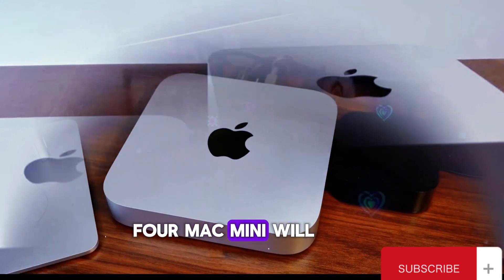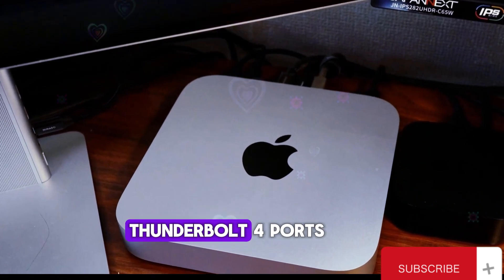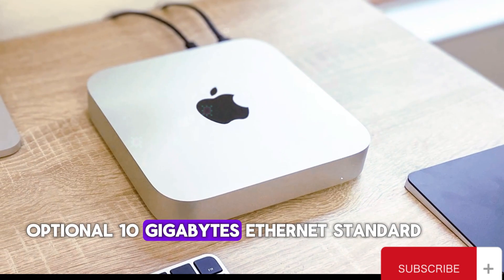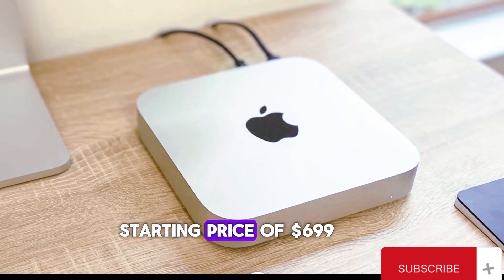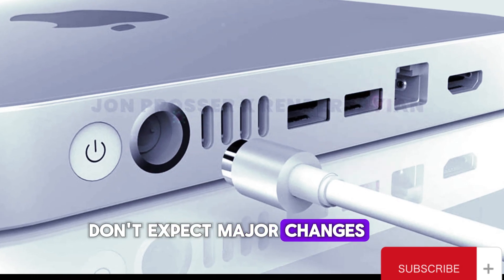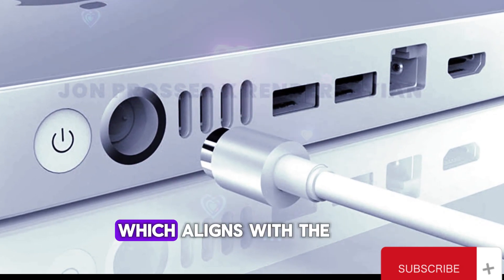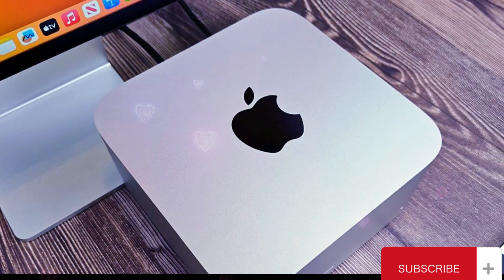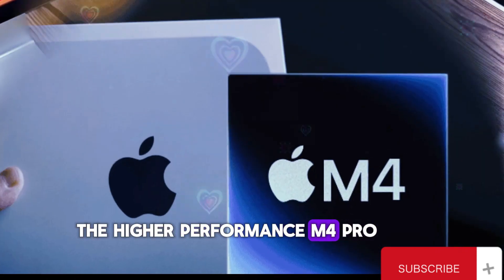The M4 Mac Mini will continue to feature an aluminum unibody design, with four Thunderbolt 4 ports, two USB 3.2 ports, optional 10GB Ethernet, standard HDMI 2.1, and a starting price of $699. As for the design, don't expect major changes. The Mac Mini will likely retain its current form factor, which aligns with the dimensions of the Mac Studio, albeit with different heights. The current design effectively manages cooling, which is crucial for the higher-performance M4 Pro.